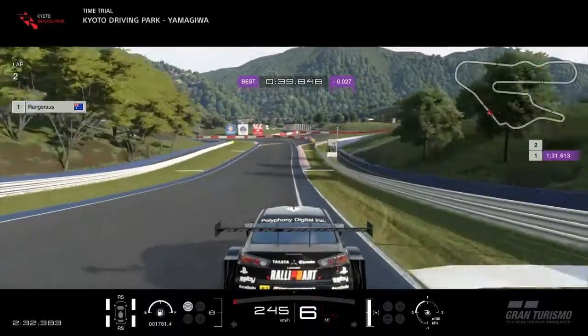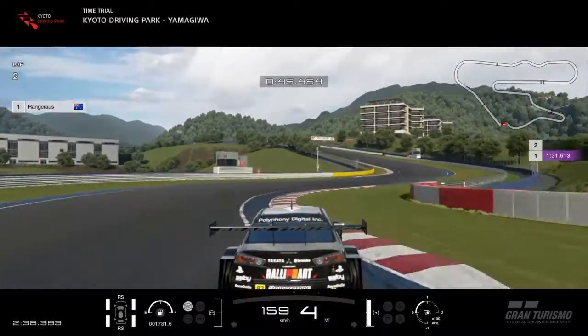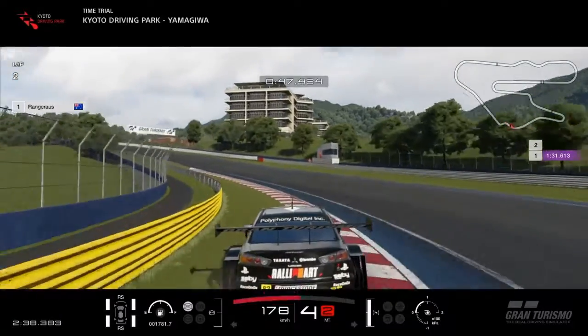This chicane is pretty tricky because you want to cut as much as possible, but you must keep at least two wheels on the red and white curbs throughout.